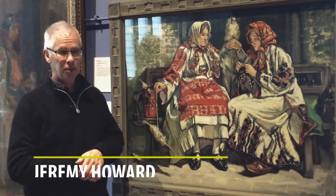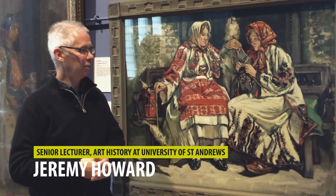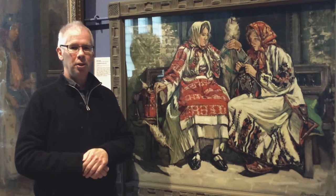I'm really attracted to this painting by Fra Newbury for many reasons. The first thing that caught my eye about it was the title. The title is 'Serbian Women,' and ever since I've been coming into the McManus I've been drawn to this painting.